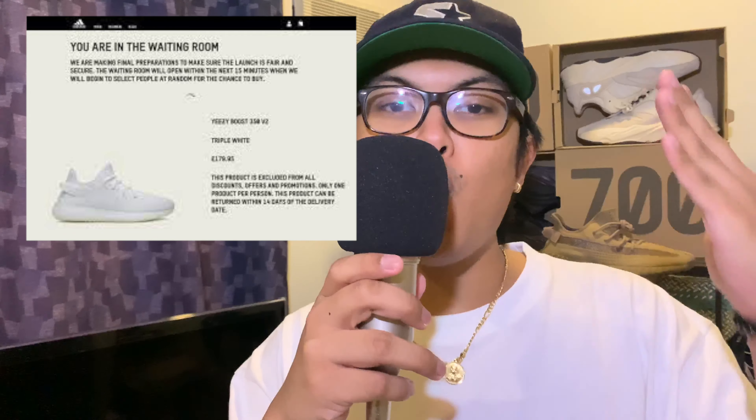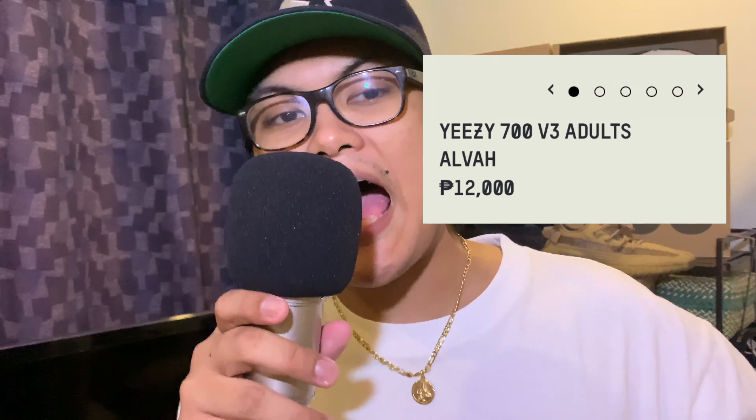Tip number three: make sure you're ready at least 30 minutes before the drop, because usually 15 minutes before the scheduled drop time the waiting room will be open and you want to be there when that happens. Tip number four: only refresh once. You're in the waiting room 15 minutes before drop time — only refresh on the scheduled drop time. If the drop time is 11, refresh at 11 and never hit that refresh button again, as that takes you back to the start of the queue.